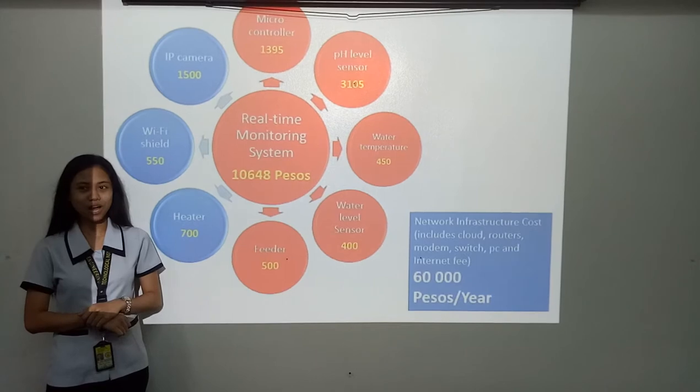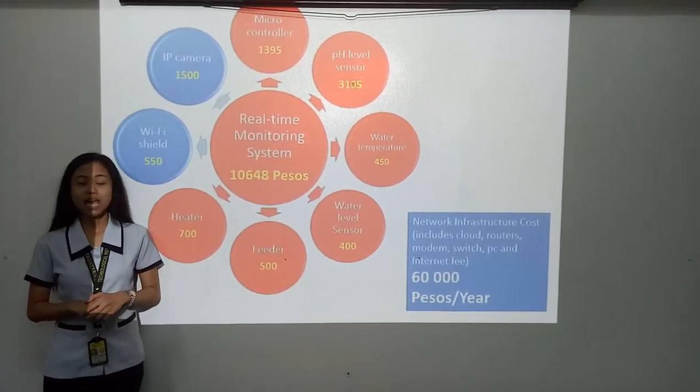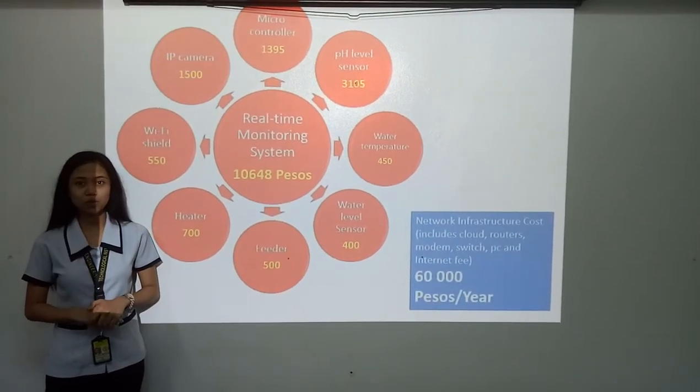Additional components include a water pump costing 2,000 pesos, a feeder worth 500 pesos, a heater worth 700 pesos, a Wi-Fi shield worth 550 pesos, and an IP camera worth 1,500 pesos.